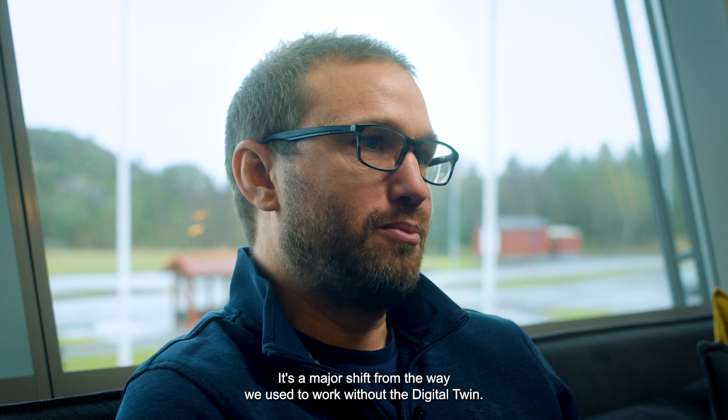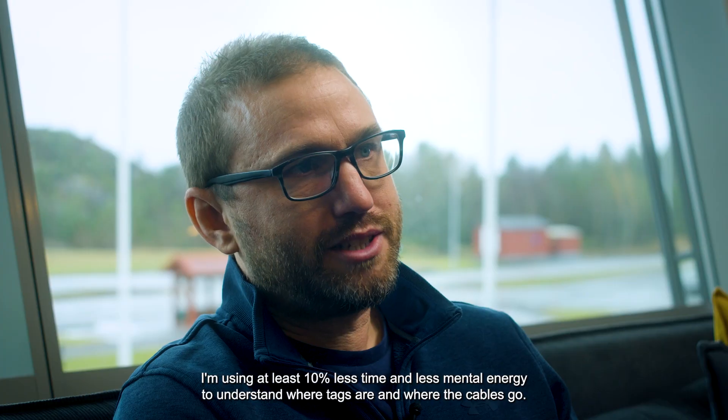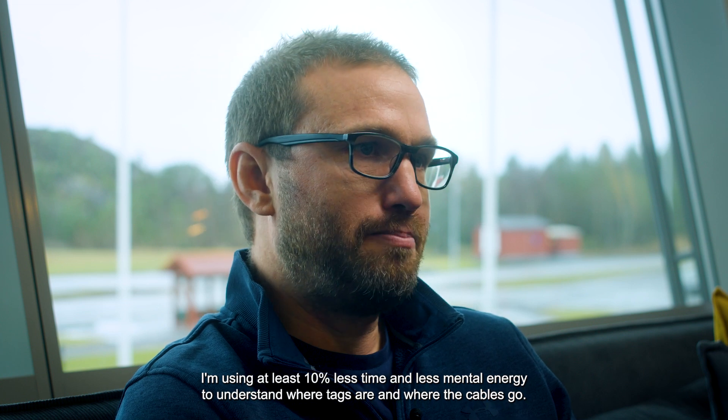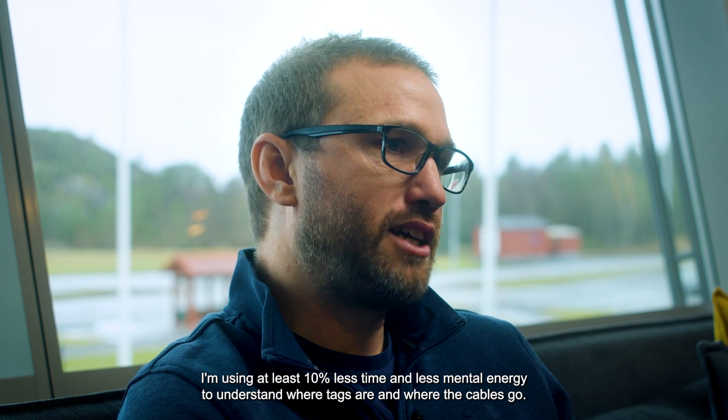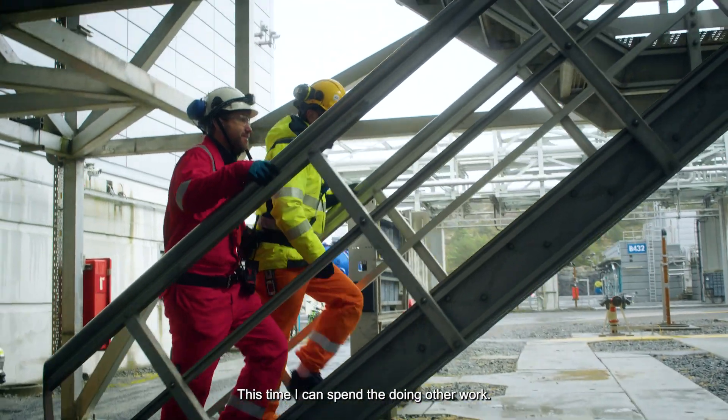It's a major shift from the way we used to work without the digital twin. I'm using at least 10% less time and less mental energy to understand where tags are and where the cables go. This time I can spend doing other work.